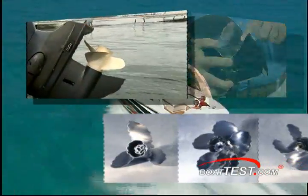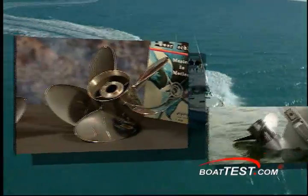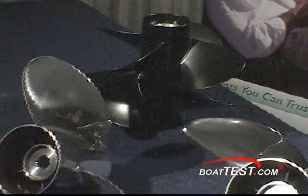The propeller has to be matched to the boat, the motor, and the engine combined. Then you're still not done. You now consider how it runs and how you want it to run — then you can get down to the right prop for you and the boat.